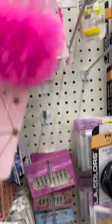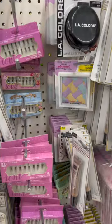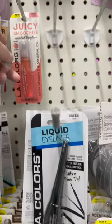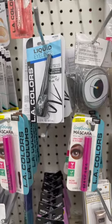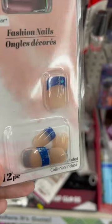I also found another lip gloss and this one has a pom-pom and it looks super cute. This one is in the color pink — they did have others in other colors. They had a lot of lip glosses. If you are into nails, they did have these ones right here — they're not my favorite but you might like them.